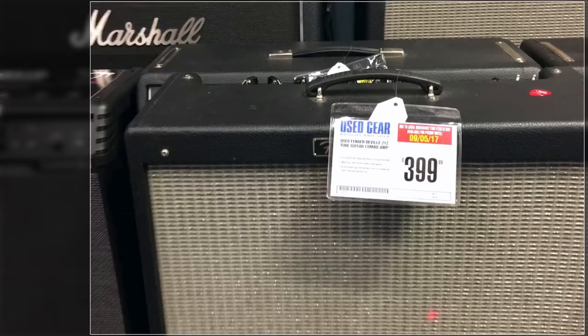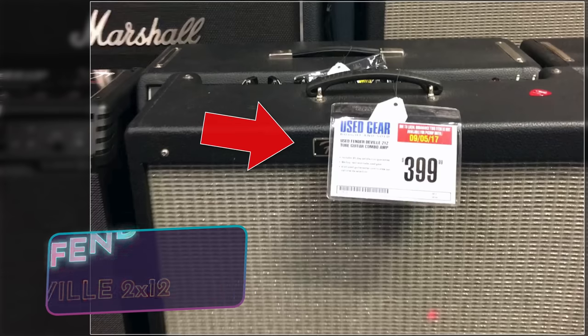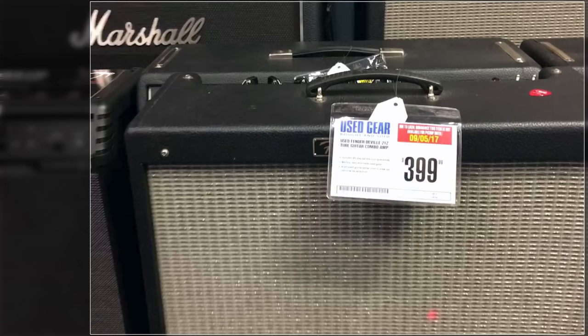Here we have the Fender DeVille 2x12. These are phenomenal amplifiers. I remember using one of these extensively for years. It's a big amplifier, but they absolutely pack a punch. They're super smooth, they've got all the great tones, and it's a beautiful pedal platform.